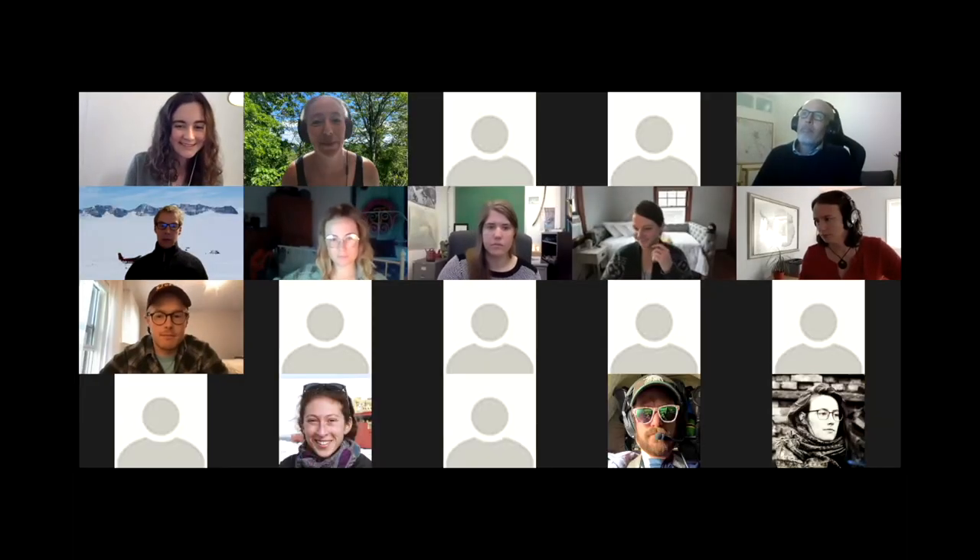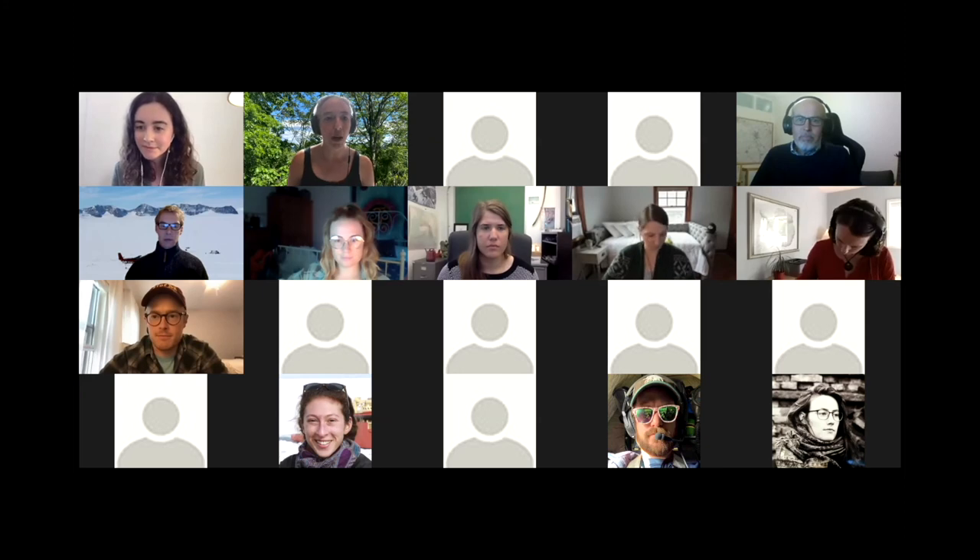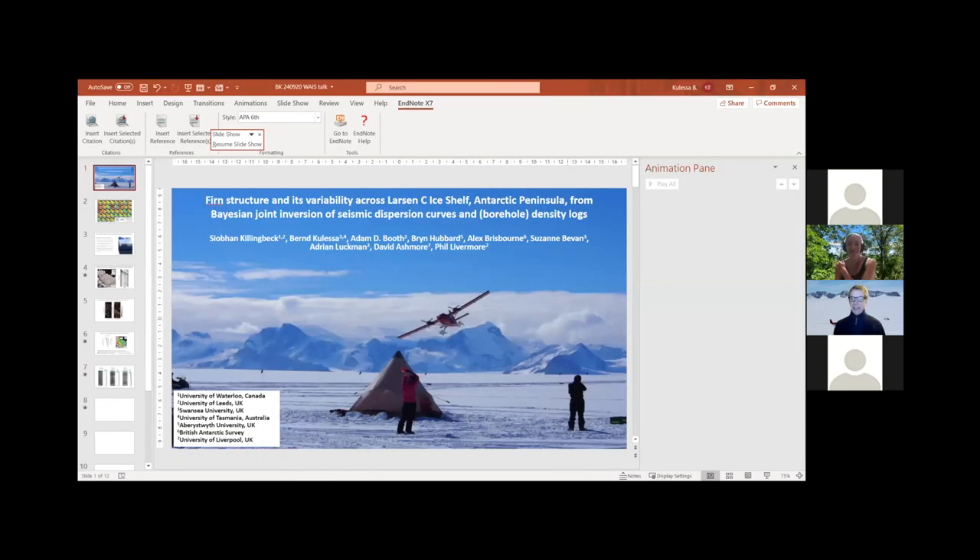Thank you very much, Julia - that's an amazing data compilation. Next we go to Bernd Kulesa. I'm giving this talk on behalf of Siobhan Killingbeck, who's the whiz kid behind the Bayesian joint inversion we've been championing. She actually sent me the results just before she ran off on annual leave and left me to put this talk together, so I'm going to try and sell the main points she was hoping to make.